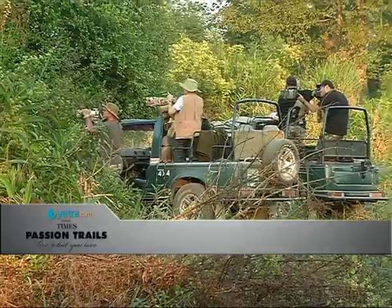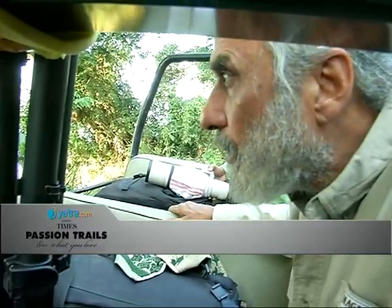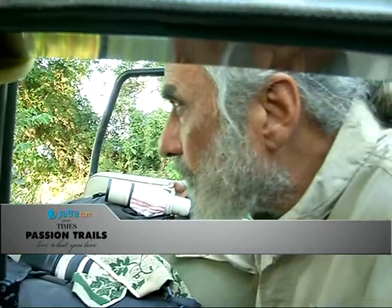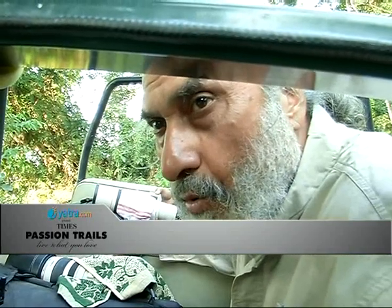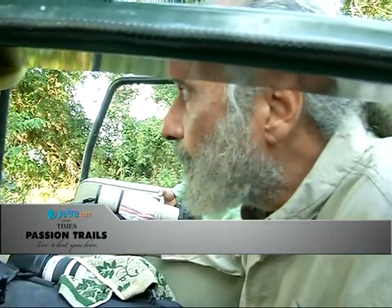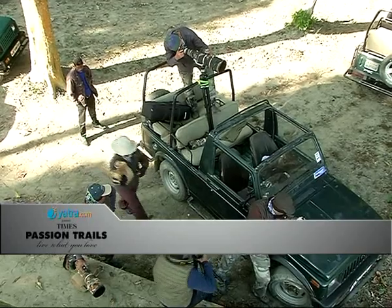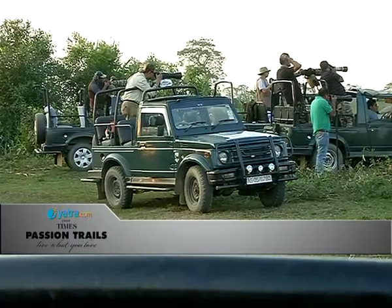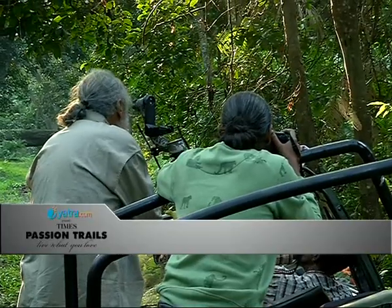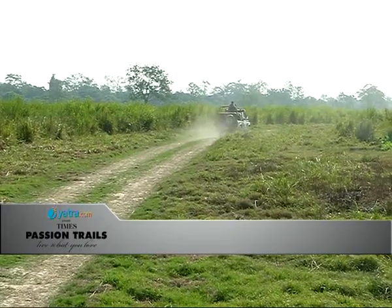Wildlife photography is all about patience. A few kilometers into the interior, our guides decided we should stop and listen for deer calls, which usually mean that a tiger is somewhere nearby. The rhino is alert. There were alarm calls by hog deer. You might see the tiger. Unfortunately, we couldn't spot the tiger — but as they say, even if we don't spot the tiger, be sure that the tiger has spotted us. After about 30 minutes of silently waiting in the forest, we decide to move on.